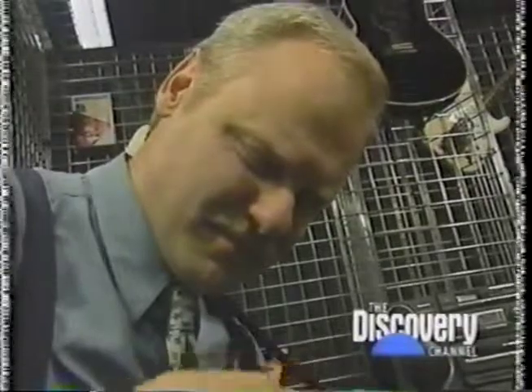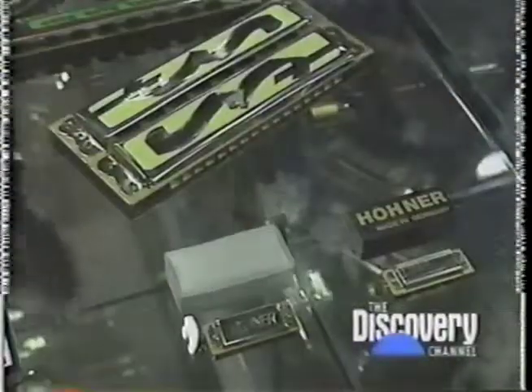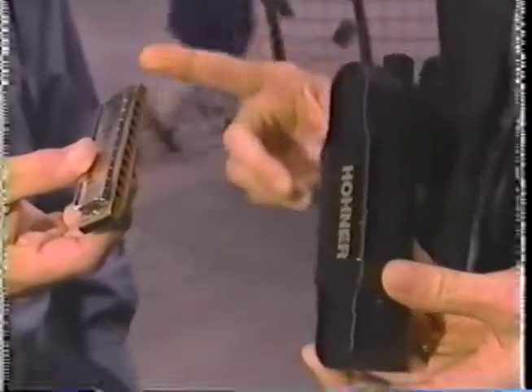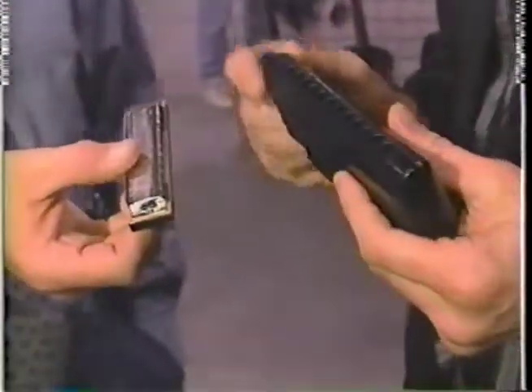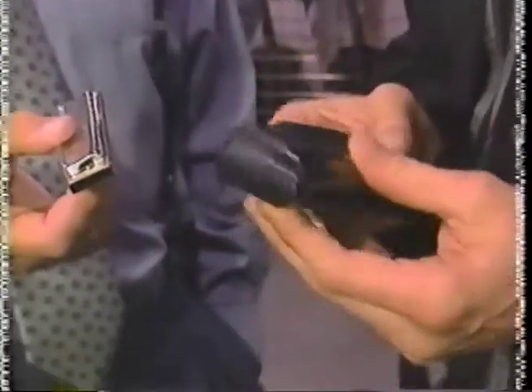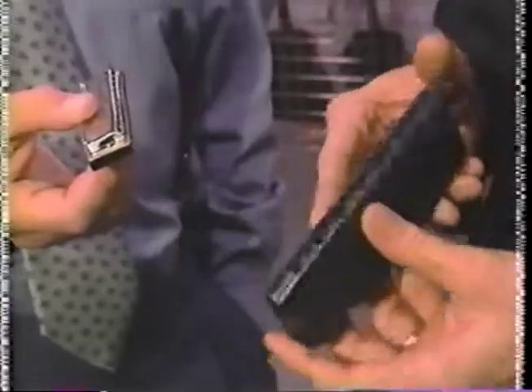I could get used to hitting these. Even the simplest old harmonica is being updated. The initial advantage of this type over this is that you have a complete chromatic scale. This is actually two harmonicas in one, one sandwiched on top of the other.